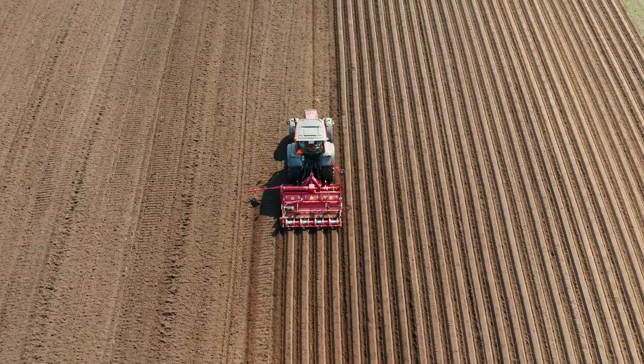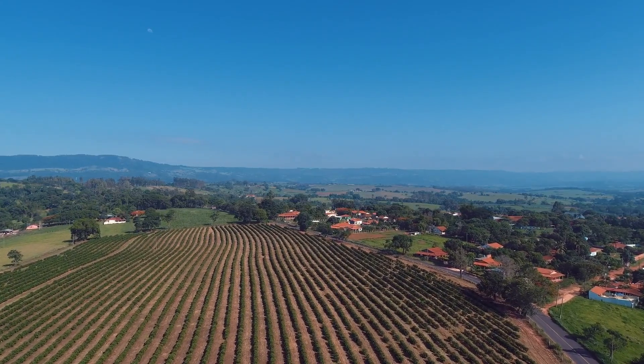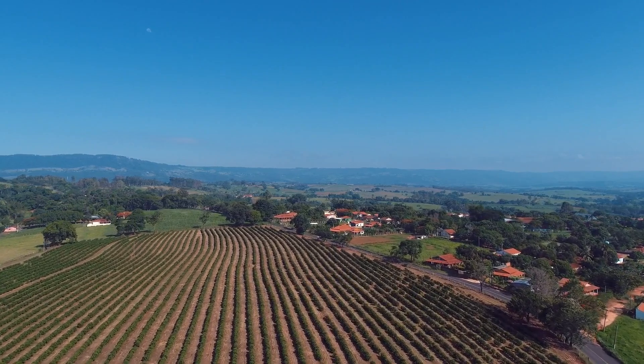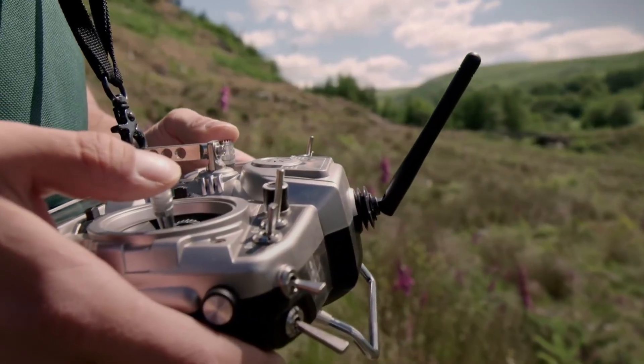Clay-based pellets protect seeds during impact while providing nutrients and moisture retention. Some programs use biodegradable polymer coatings that gradually dissolve, releasing seeds when soil conditions are optimal for germination.